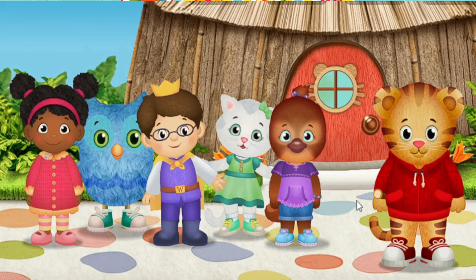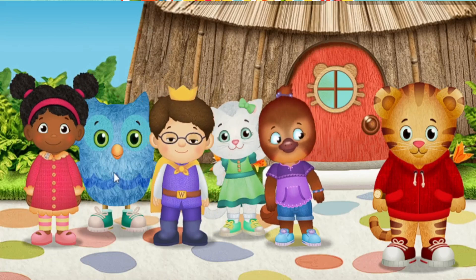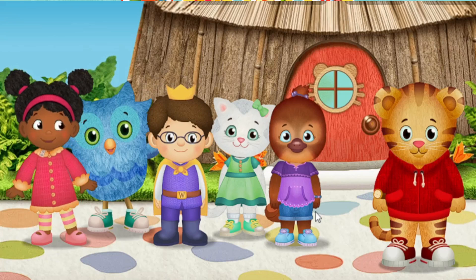Hi, meow meow. I'm Katerina Kitty Cat. Hoo-hoo! Hi there. I'm O the Owl.